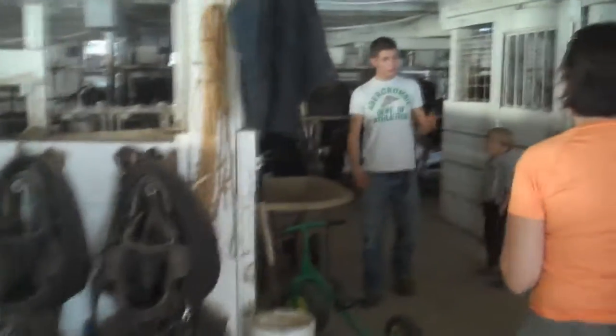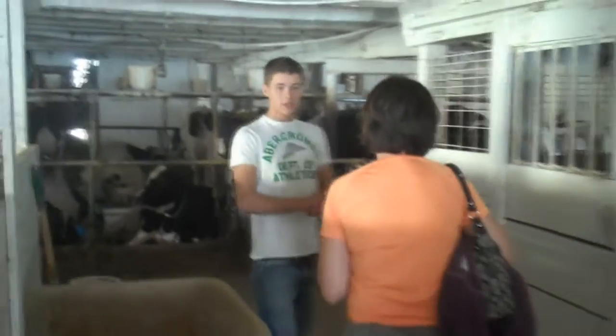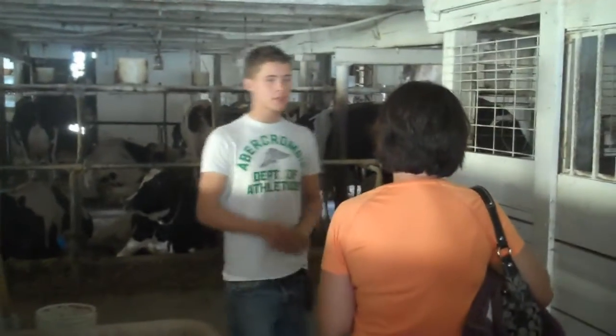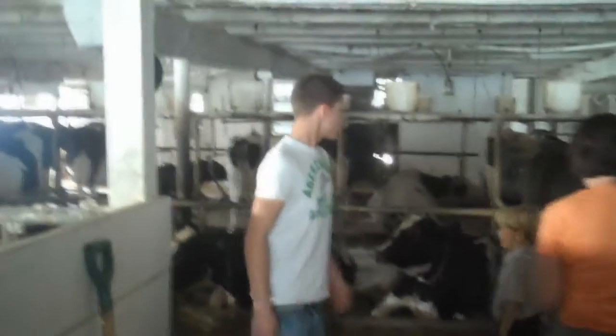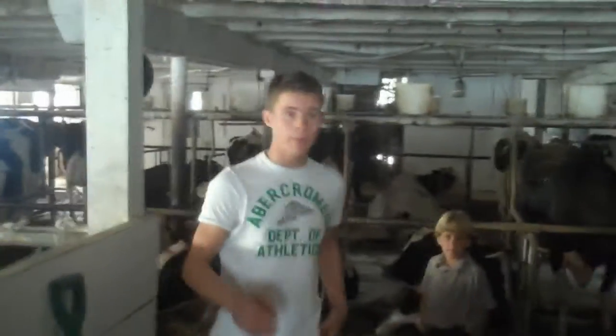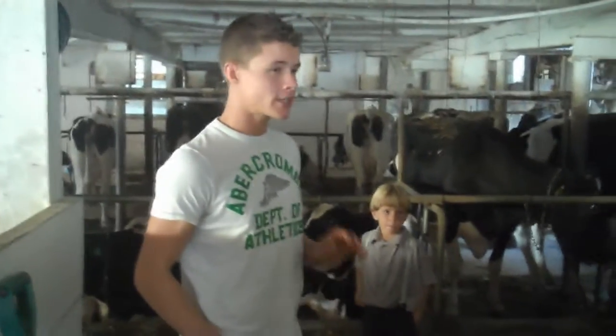Now if you look closely, you'll notice that these are Amish cows. They're Amish cows? That's right. If you look closely, you'll notice they dress in black and white. But these are actually Holstein cows. They use these types because they produce more milk than any other cow.